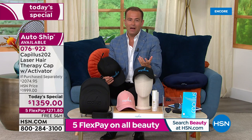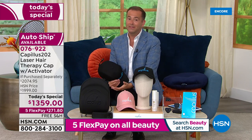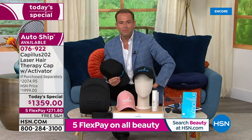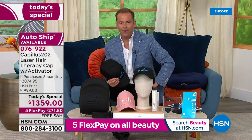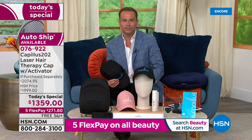My dad had thinning hair as well, and of course there is that point in time where you realize it's happening to you also. I saw on the Beauty Report with Amy this amazing product Capillus and decided to give it a go. That was well over a year ago now, and I personally have noticed the difference, which is why I was so excited that the team asked me to be a part of the launch today.